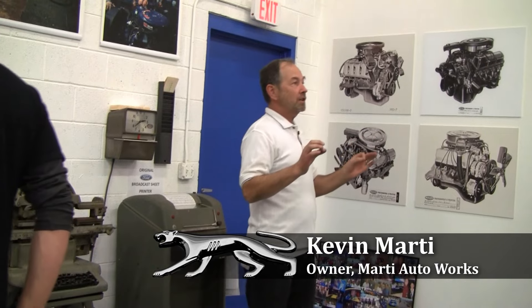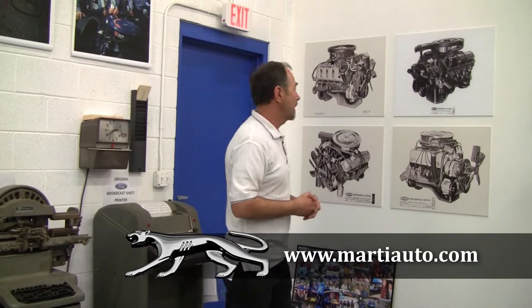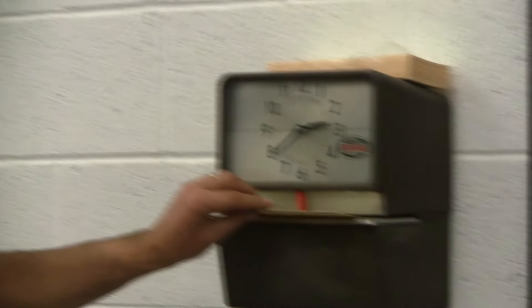We're kind of pretending that this is a Ford dealership about 1970 — that's roughly the idea behind this place. You walk in the door as one of the workers, you pulled out your time card and used this time clock machine.